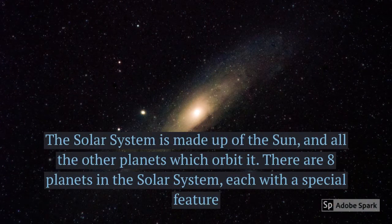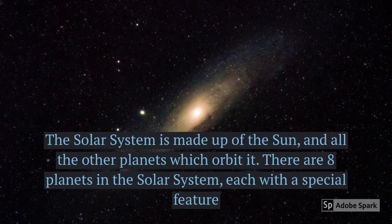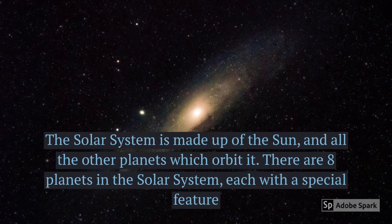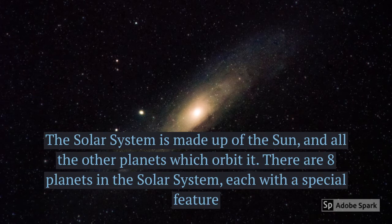The Solar System is made up of the Sun and all the other planets which orbit it. There are 8 planets in the Solar System, each with a special feature. Let's learn about them.